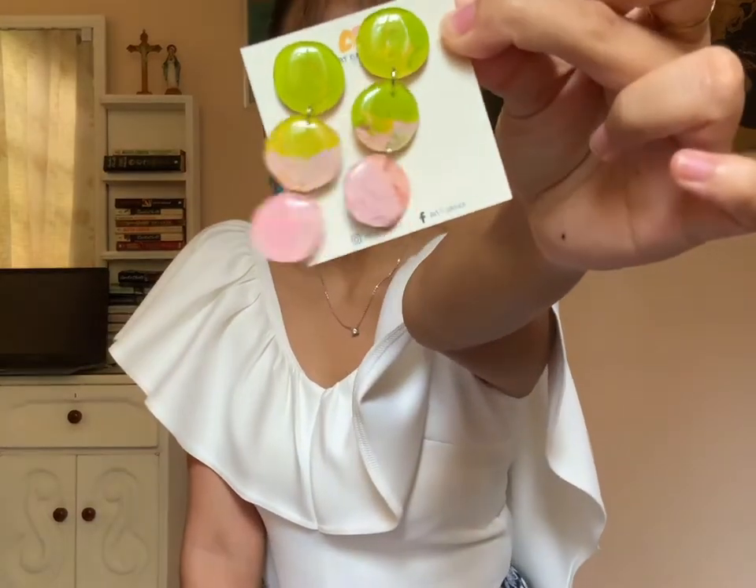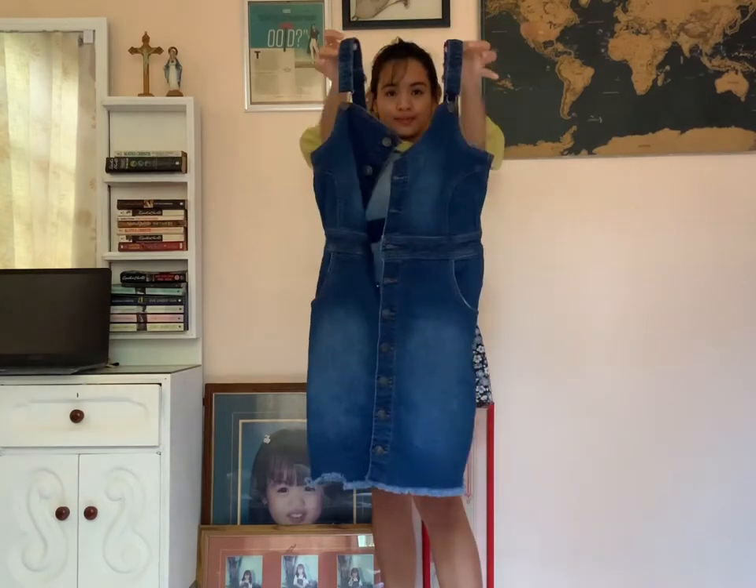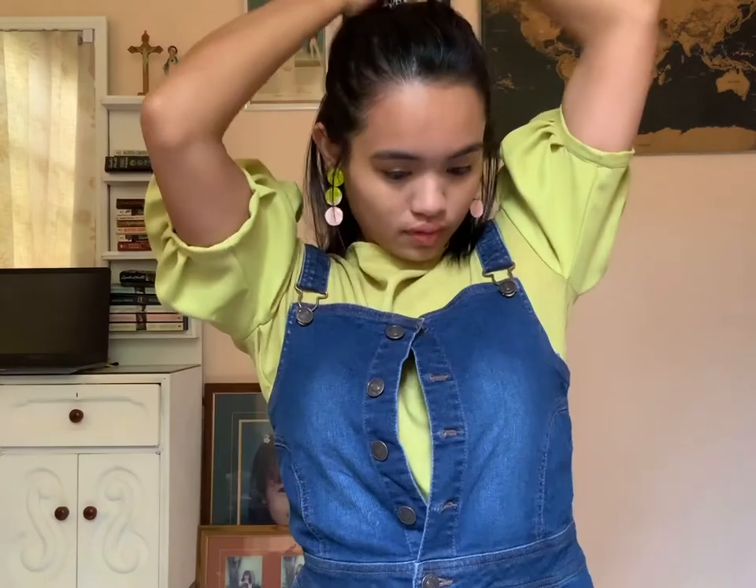Next up is the Arcadence Zero earrings made with dried acrylic paint. I chose this puff sleeve top that I made at the beginning of quarantine, and then I paired it with a denim dress. Tied my hair in a half pony to complete the fun yet composed look. I love that the pink tips of the earrings complement the green shade of the blouse so well.